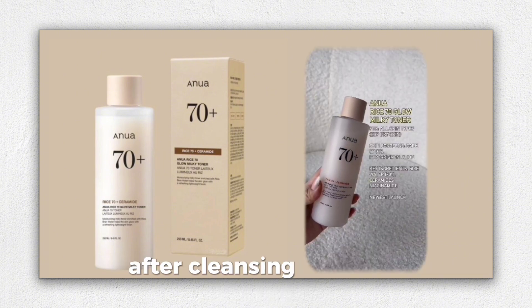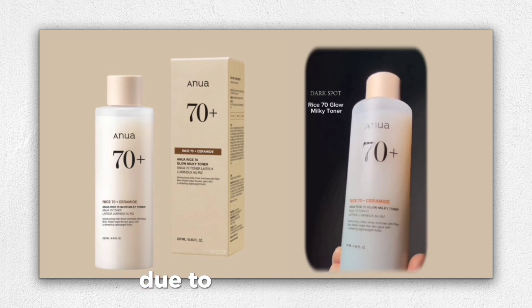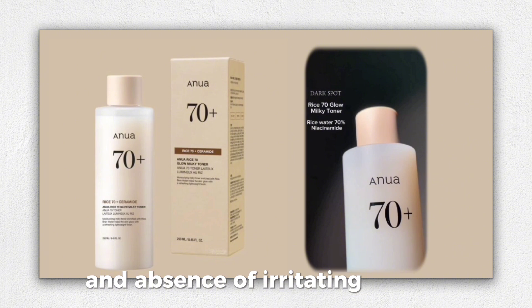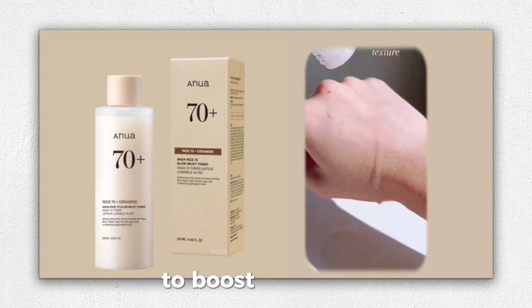After cleansing, I apply a moderate amount over my face and pat lightly for better absorption. Due to its light texture and absence of irritating actives, it's ideal for patting in multiple layers to boost hydration.